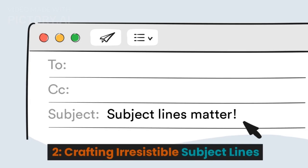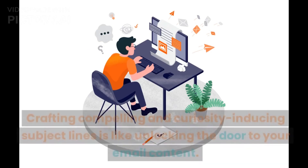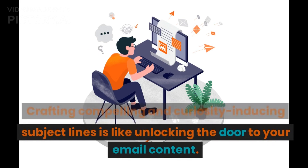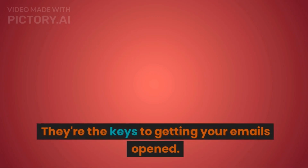2. Crafting Irresistible Subject Lines. Subject lines are your first impression. Crafting compelling and curiosity-inducing subject lines is like unlocking the door to your email content. They're the keys to getting your emails opened.